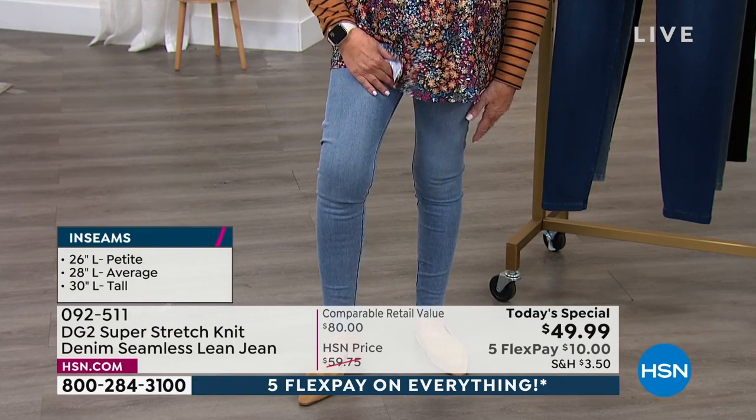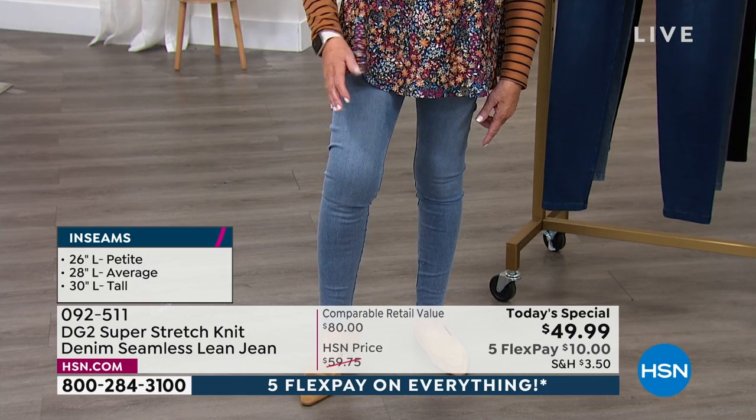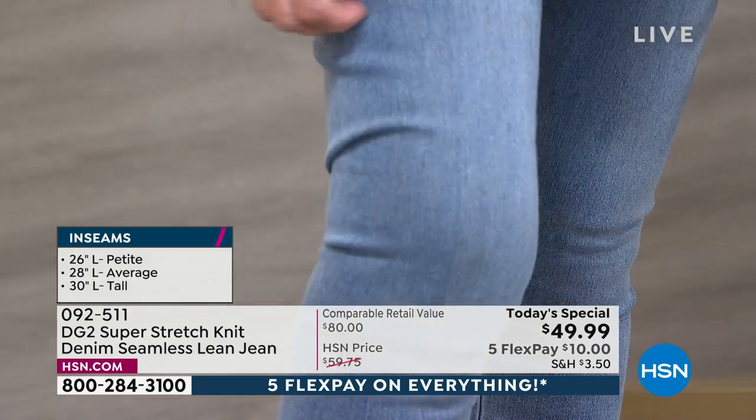The chambray looks so authentically denim — if we can get up close. Why? Because it's been dipped eight times in real indigo dye, and then enzyme washed down.